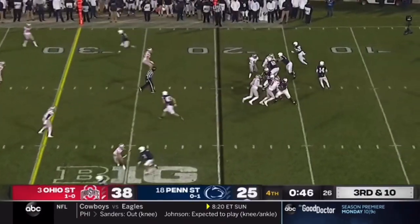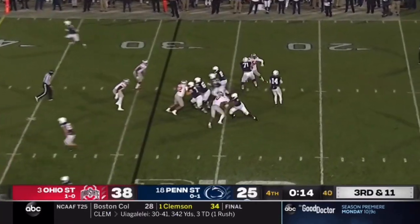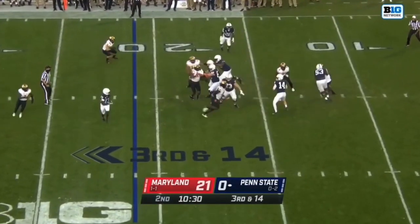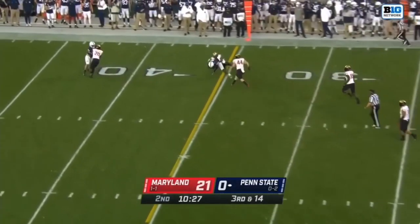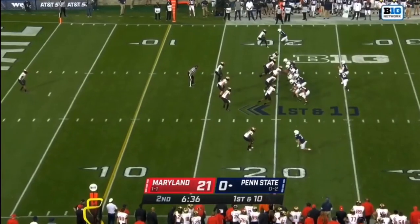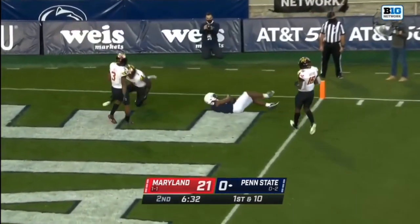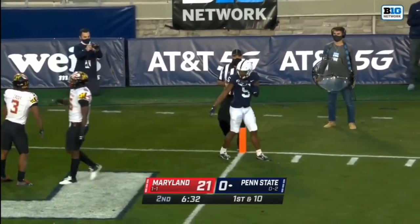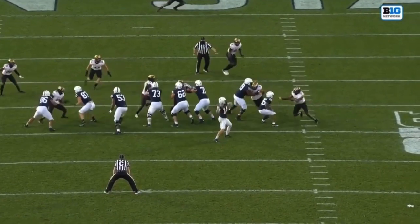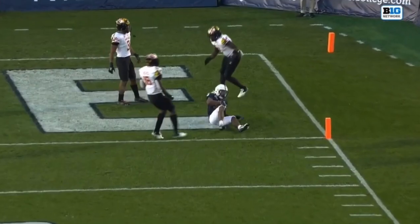Also a question on how good they could be — we got four sacks, even the coaching that they have. It's possible, but I would be shocked if that happened. They're pursuing Clifford; he gets away to Dotson, who pushes his way for the first down. He's manned up again outside. Clifford sees it, goes one-on-one with Dotson, who goes up to get it — it's a Penn State touchdown. Dotson again. One-on-one balls — he's just putting the ball up, and Jahan Dotson does what he does best.